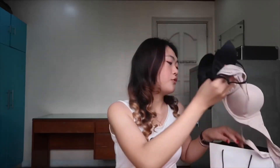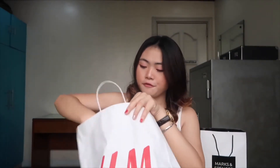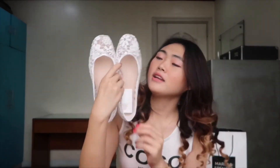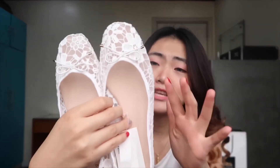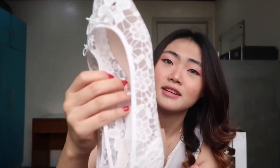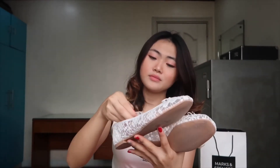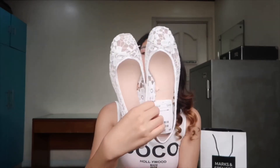From H&M, I bought two items. The first item I bought from H&M is a pair of doll shoes. I love this one because it has a really nice design. This one is only 599 pesos, so it's a good deal already, and as you can see from the design it's kind of worth it.